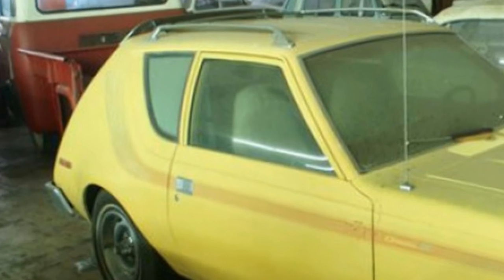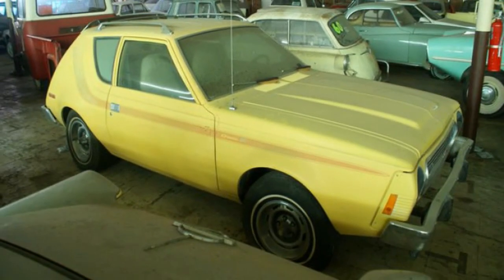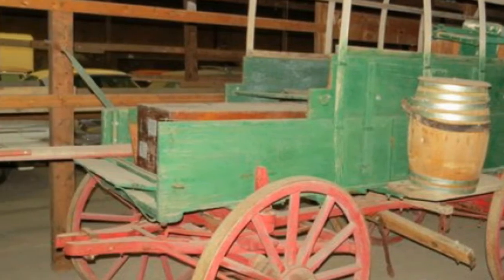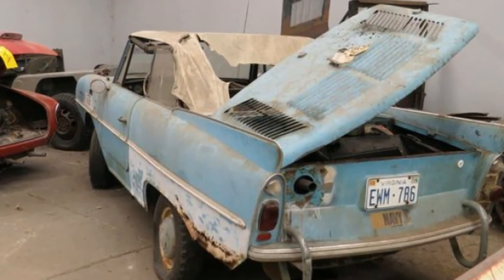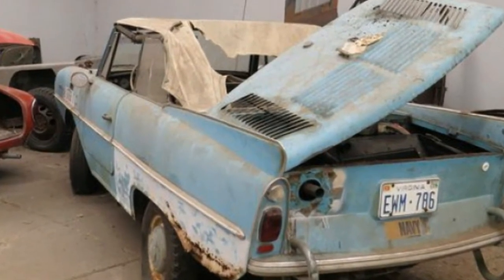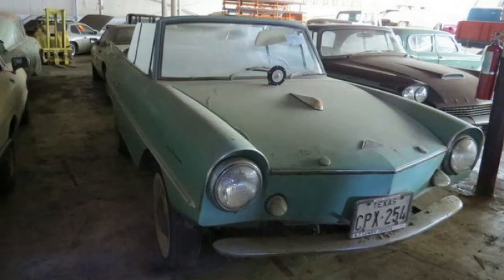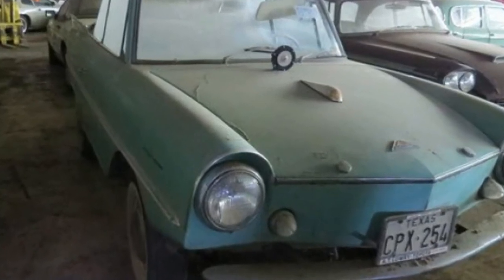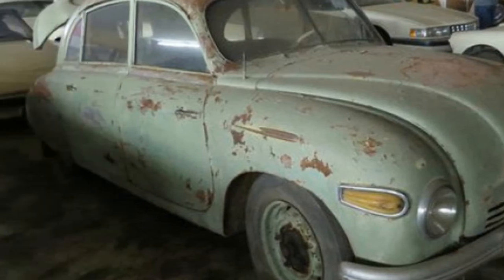This likely has something to do with the fact that, according to Van Der Brink Auctions, Hackenberger's first car was a 1948 Studebaker. In the pictures of the collection, you'll find loads of Studebaker trucks, compact Larks, and stylish Hawks. He has at least one original Studebaker-built Avanti, as well as some horse-drawn wagons and buggies from the company's early days.